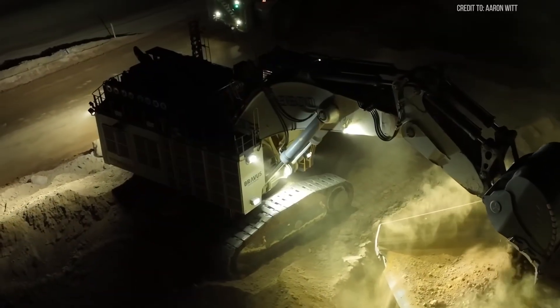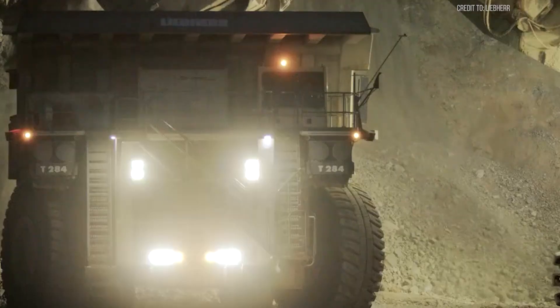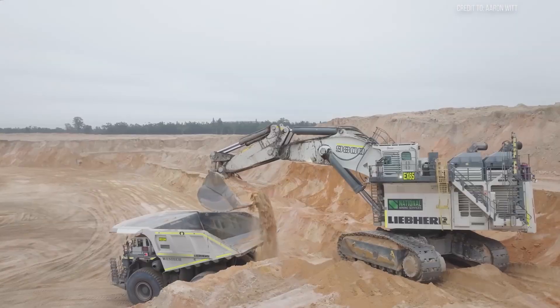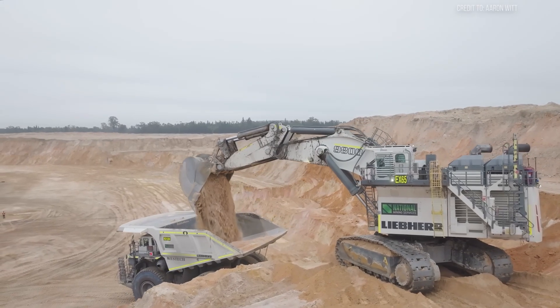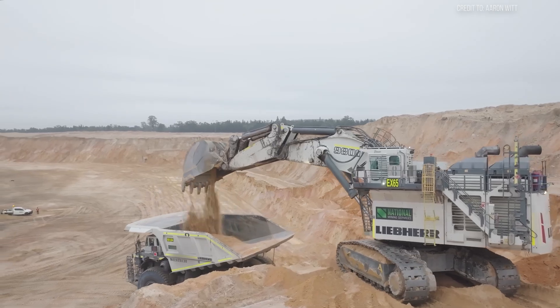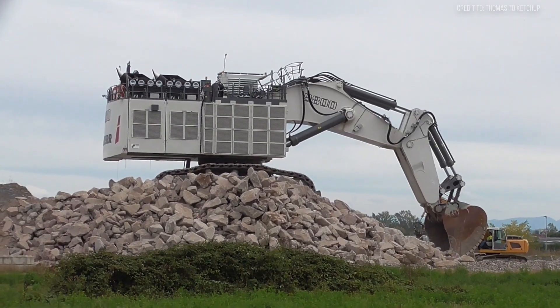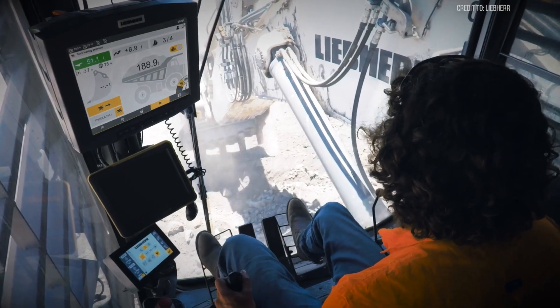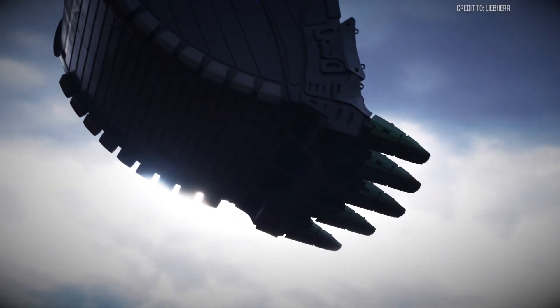It's purpose-built to work seamlessly with ultra-class haul trucks like the Liebherr T284. Together, they form a high-efficiency system designed to shift staggering volumes of earth. In optimal conditions, this machine can move thousands of tons in a single shift. Actual output depends on factors like material density, operator technique, and how full each bucket load is.